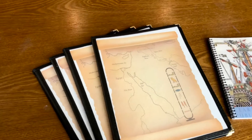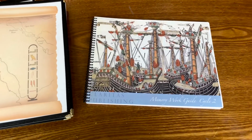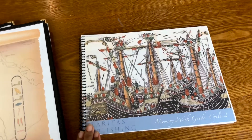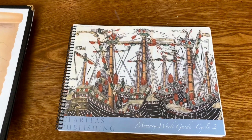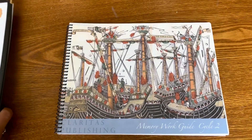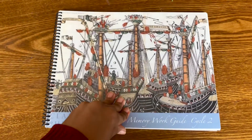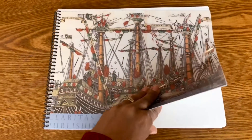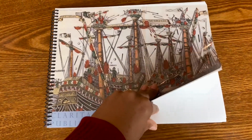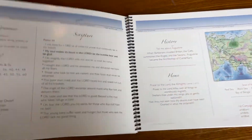Here is our setup. This is memory work from Claritas Publications. This is going to be our third year going through it. When we joined our co-op, they were in cycle four, so we ended up starting in cycle four. We did one last year and two this year. We had never done memory work before that, but I fell in love with it.